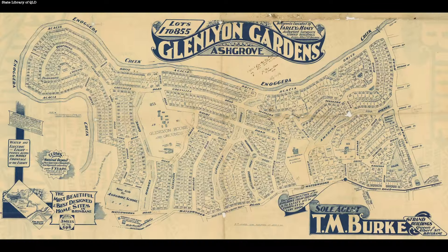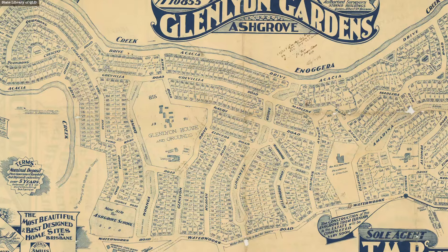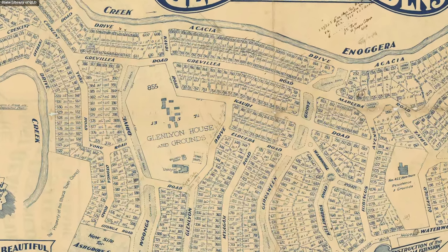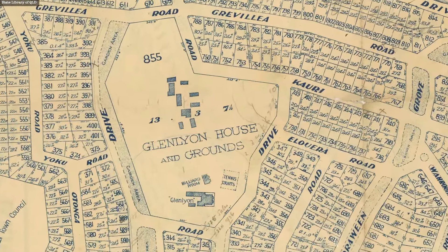The other thing I really love is if the estate is a subdivision of land that was part of a grand residence, then sometimes it also shows the location of the original residence that was part of the property. That can be interesting if you're researching a really old residence and also it's really interesting to track the pattern of the subdivision of the land in the area.